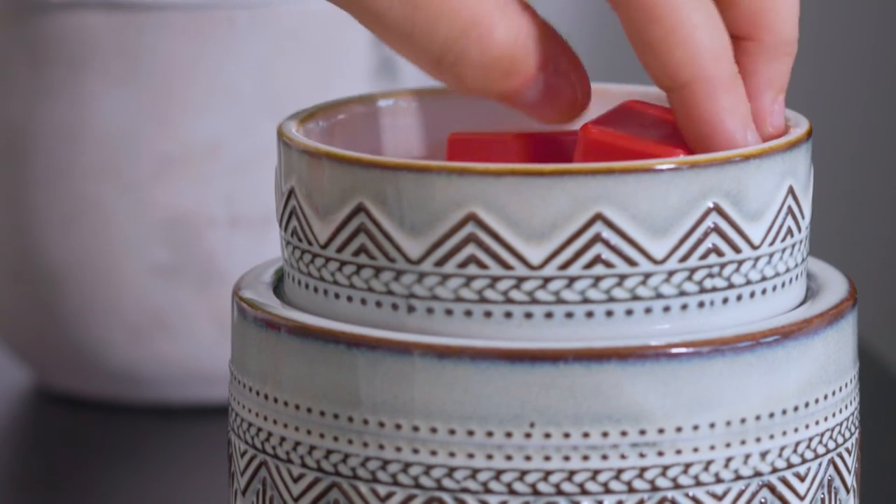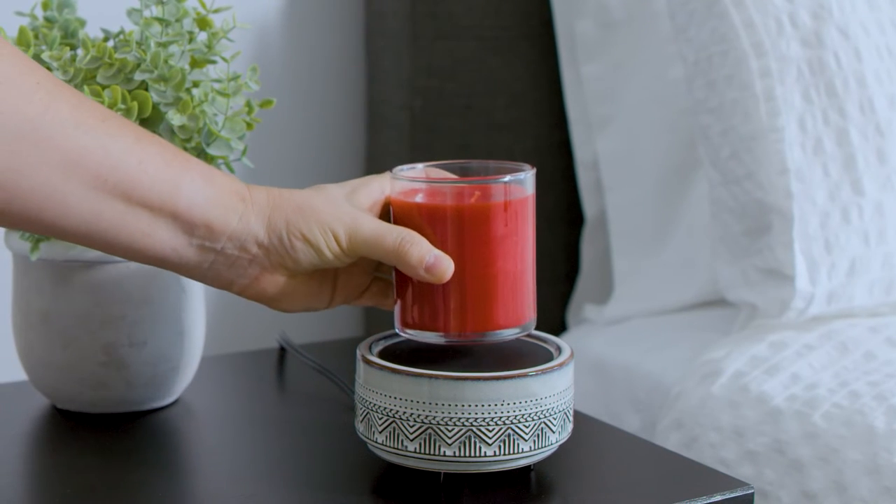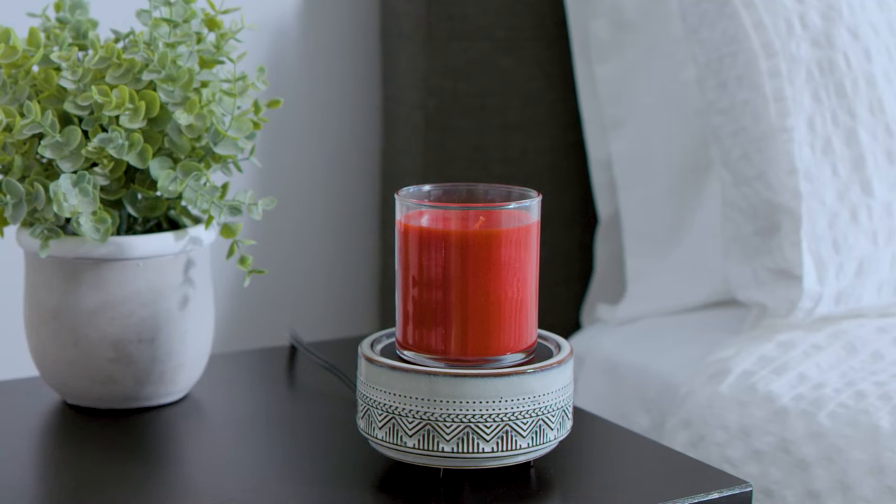We are adding one new 2-in-1 warmer this season. The intricate geometric pattern of the Santa Fe 2-in-1 warmer is accentuated by a blue burnt ombre reactive glaze, giving it an earthy, southwest style.